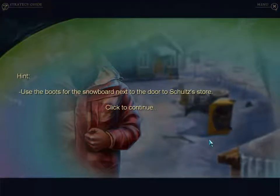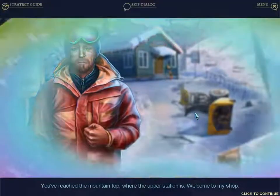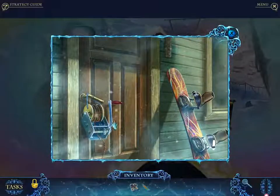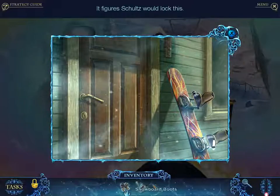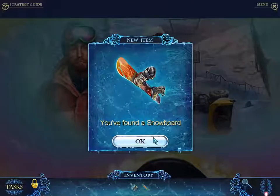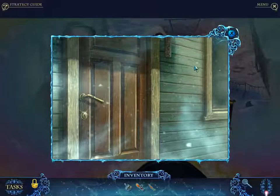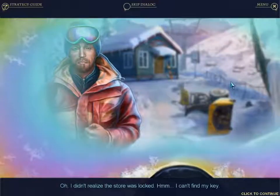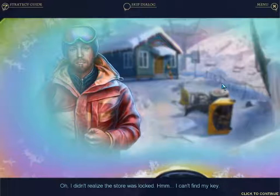The door to Schultz's store. I have never had kangaroo meat — I've had a kangaroo burger and thought it was tasty. As someone who doesn't really eat much meat except for fish. I can't find my key — you see, I'm a ghost now.